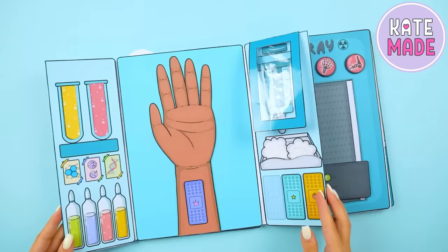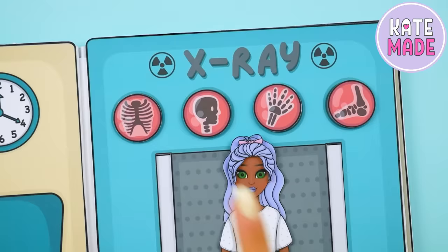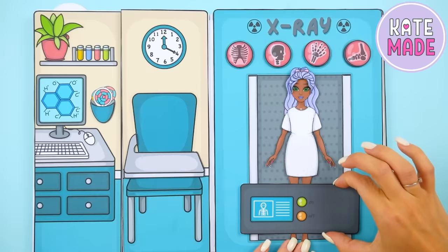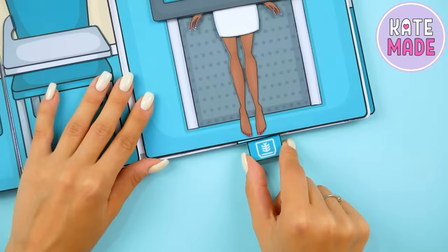This is an X-ray machine. We place the doll here, select the needed button, and start the device. X-ray images are folded at the bottom in a pocket.